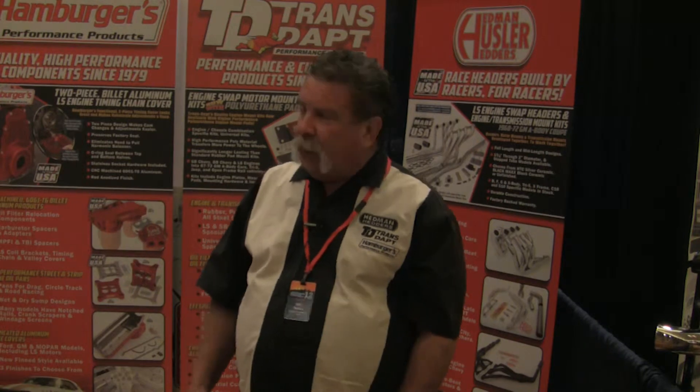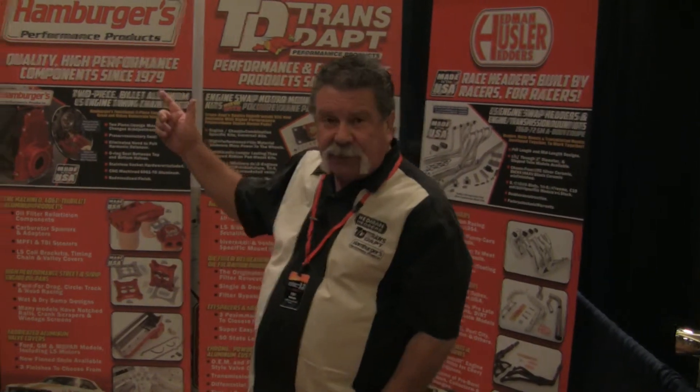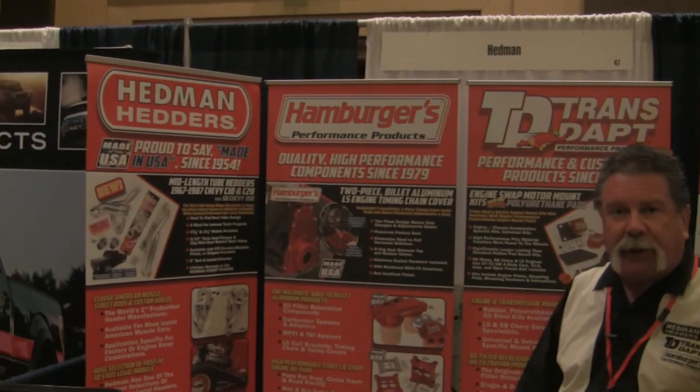We have four brands at Hedman. Of course, Hedman — 60 years old, iconic brand within the aftermarket industry — now forms the overall ownership of the Hedman Performance Group. First of all, we have Hedman Headers, based out of Whittier, California.